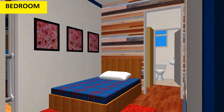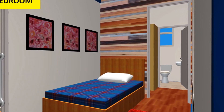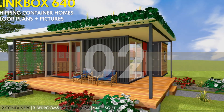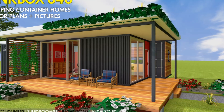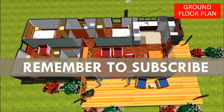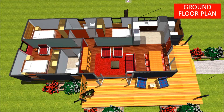Feel free to use light colored finishes to make the space look brighter and bigger. The second house design is Link Box 640. This is a small shipping container house designed using a single 40-foot shipping container and a 20-foot shipping container. It is a three-bedroom house with a kitchen, a dining space, a lounge space, a common bathroom shared between two bedrooms, and a master bedroom that is ensuite.